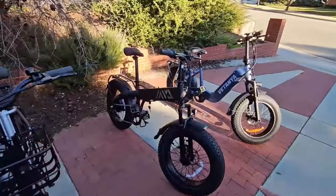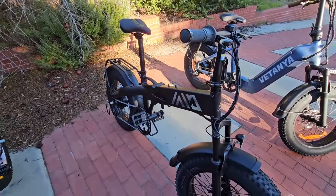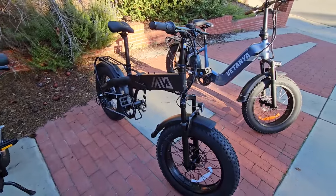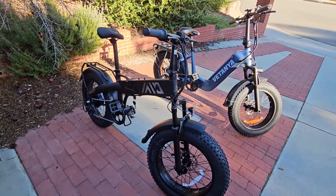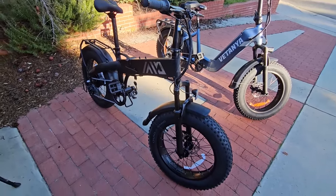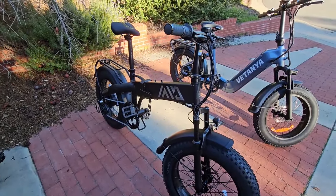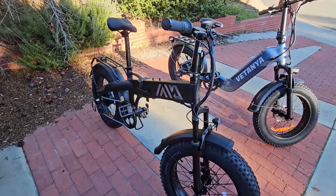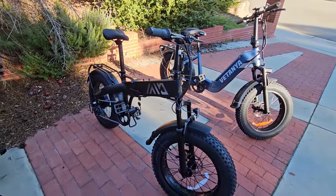For most portable, it's the TST Buddy — it's the lightest. We took it down to Mission Bay in San Diego and rode around the bay because it actually fits in the back of our car. I kind of wish they had leaned into portability more, made it not a fat tire bike, and made it even lighter.